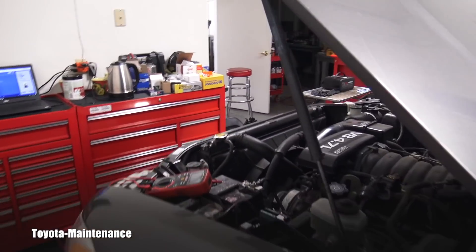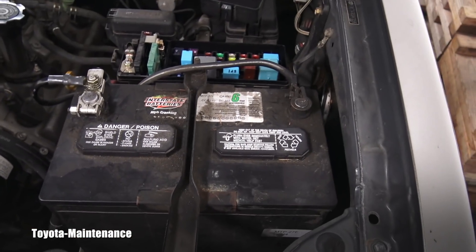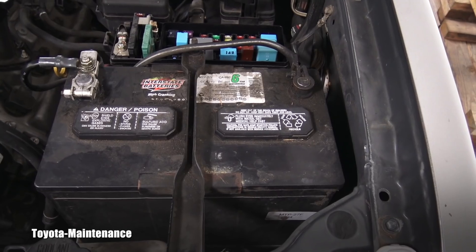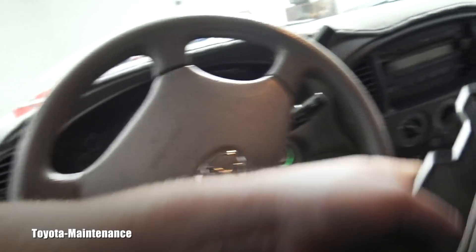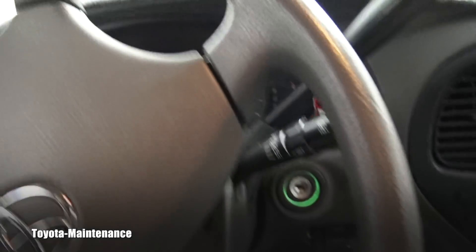Obviously the first thing to check when it's not powerful is the battery. The battery was not really strong — the voltage was barely 12 volts. So I did a really good charging, and with the fully charged battery I was hoping that would be the easiest fix — maybe the alternator stopped working. I hopped inside, put the ignition on, all the lights and windows were working, but no start.